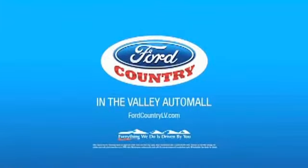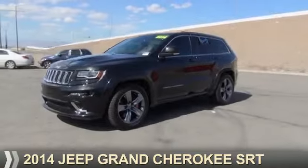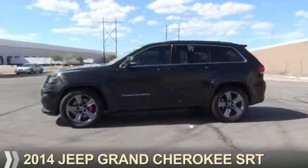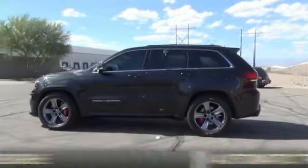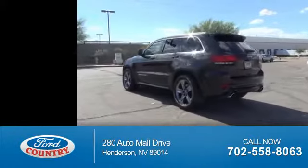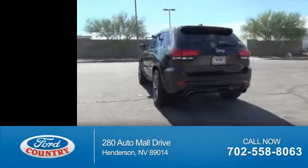Visit Ford Country in the Valley Auto Mall today. Presenting the 2014 Jeep Grand Cherokee. It's powered by an 8-cylinder engine and an automatic transmission. With fewer than 25,000 miles, this vehicle has a long road ahead.